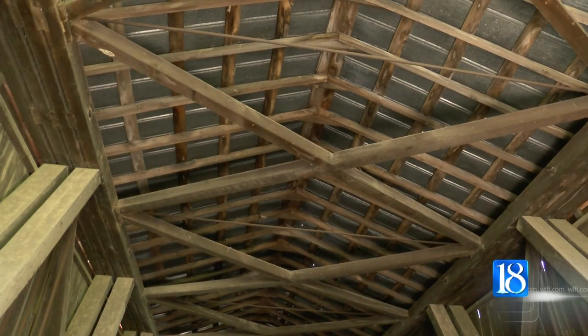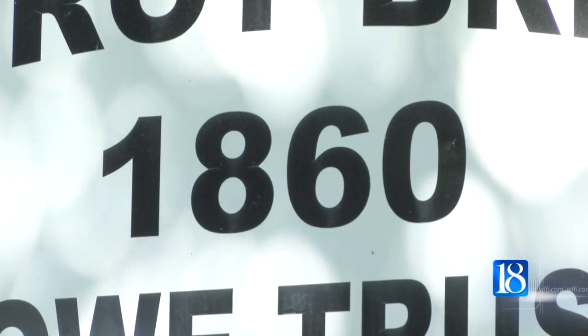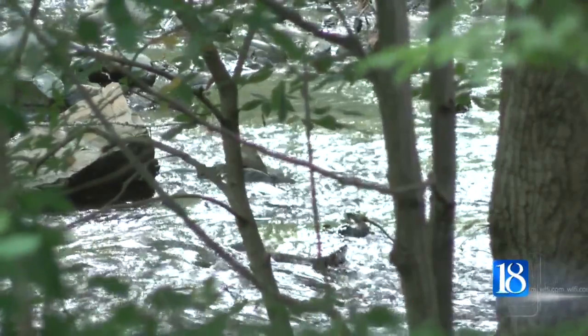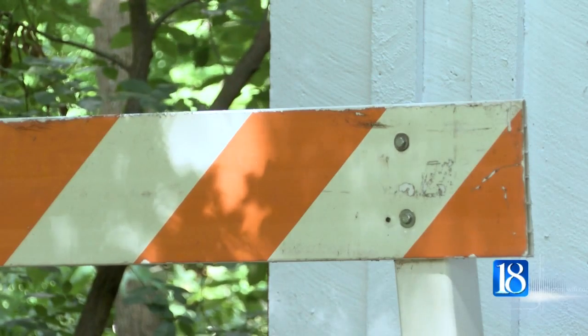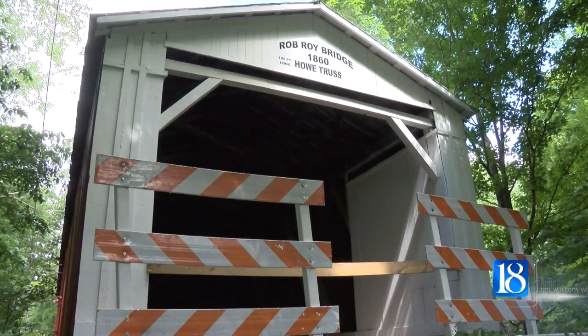So a group of residents took efforts into their own hands in an effort to restore the Rob Roy Bridge. The residents are working on raising money to make repairs. A fund was also created, and anybody can donate. They're a beautiful part of the history of Fountain County, and to see the orange and white barricades placed in front of them just really detracts from the beauty of the county.